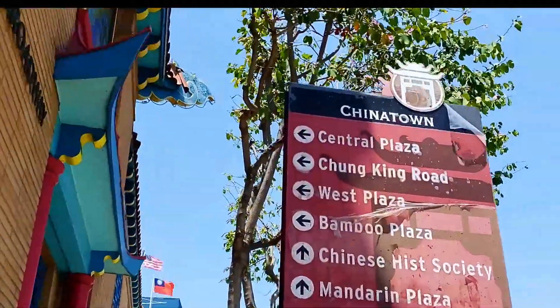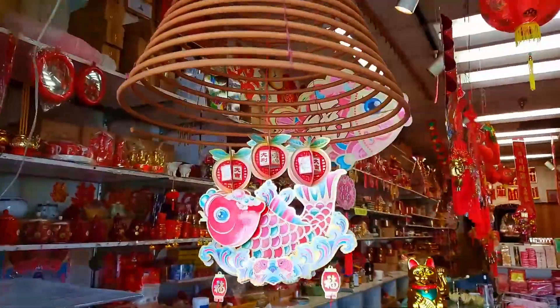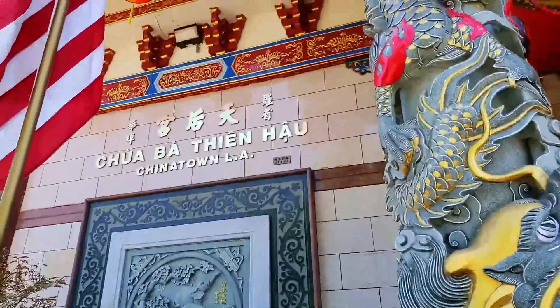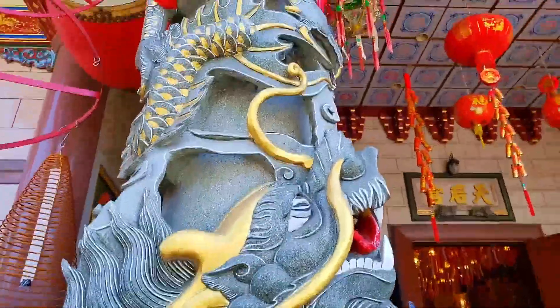If this is your first time in Chinatown, don't worry — there are signs guiding you and letting you know exactly which direction you should be going in. Although we were passing by numerous shops, we had a destination in mind and didn't want to be late. Our first stop was the Tien Hau Temple. It is definitely a tourist attraction, but it is also actively used for worship. Because of that, they do not allow any photography or filming once you step inside. They offer an opportunity to light incense and will take you around and explain everything. I'll leave a link below so you can learn more and find out about visiting this temple yourself.